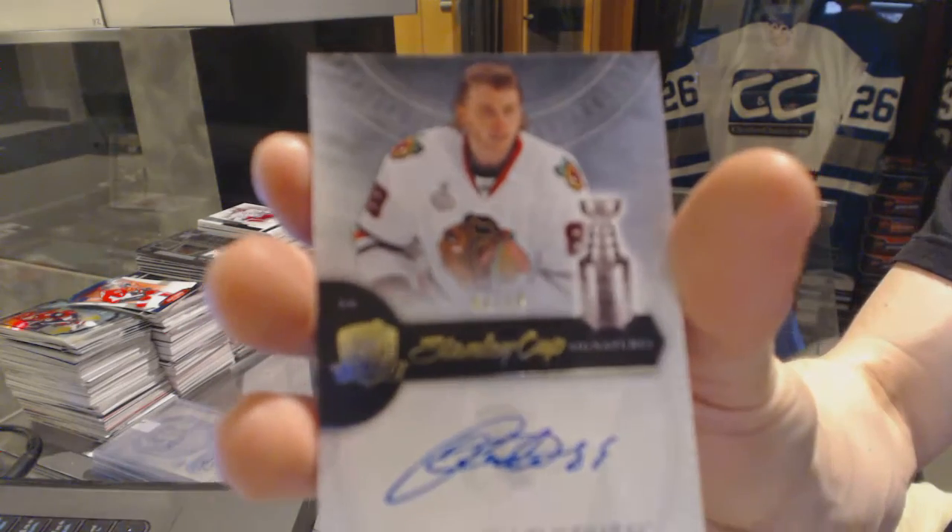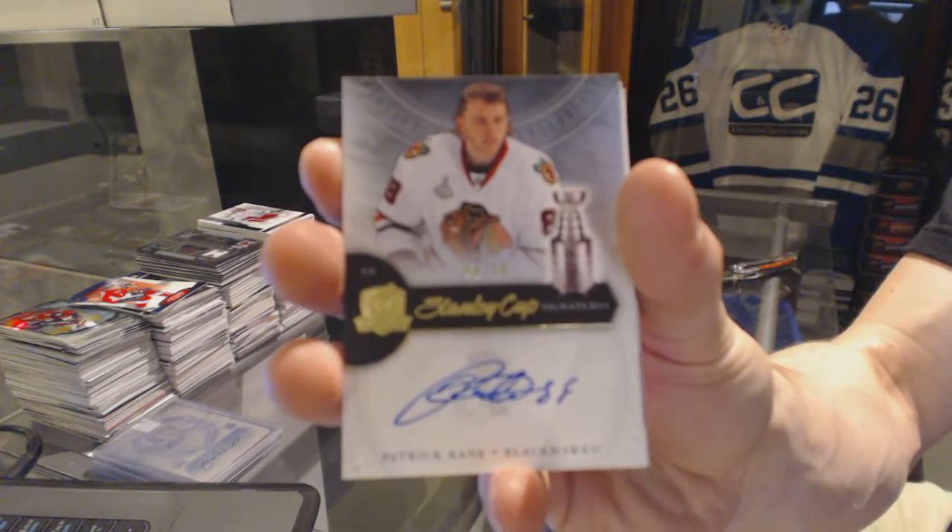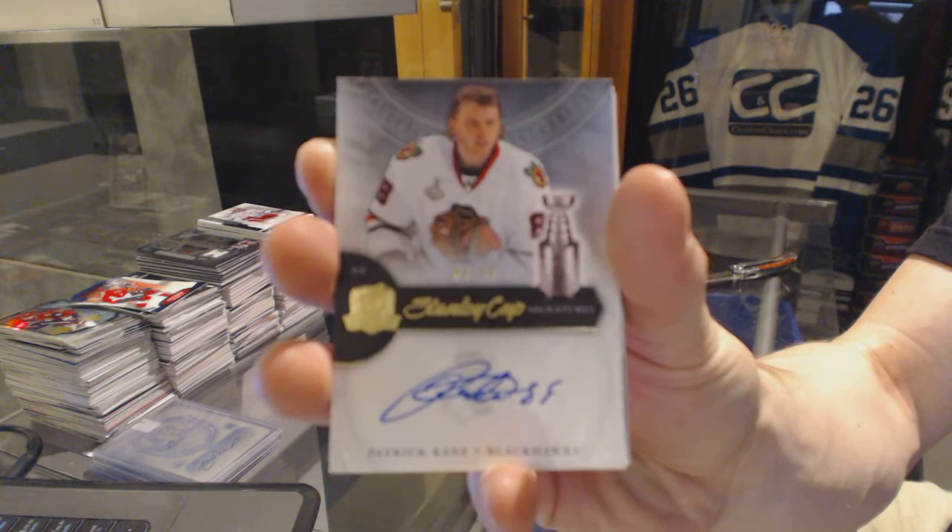We've got a Stanley Cup Signatures, number 450 for the Chicago Blackhawks, Patrick Kane.